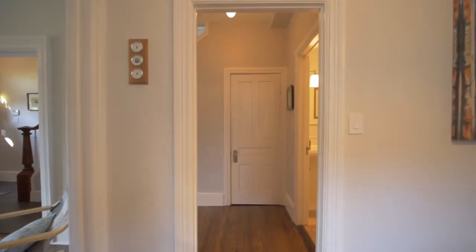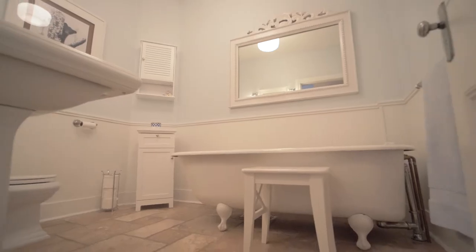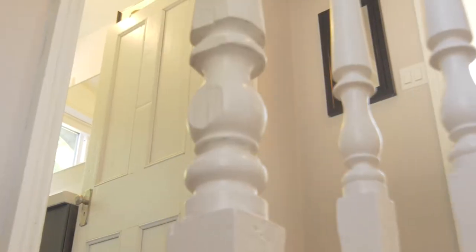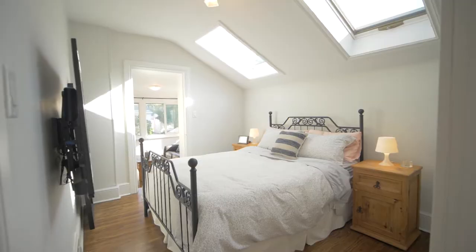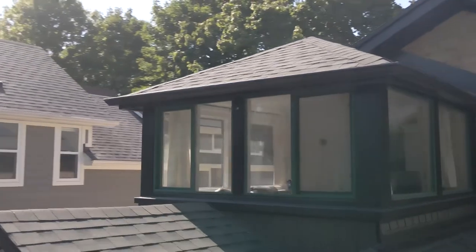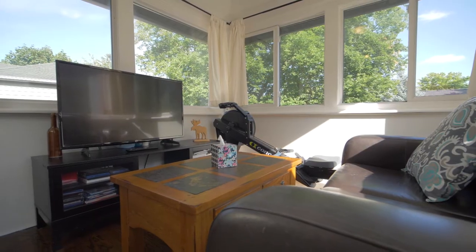Before we head upstairs, we walk by the main floor's three-piece bathroom. As we head upstairs, we'll find the master bedroom bathed in natural light from the skylights over the bed, and a wall of new windows in the cozy en-suite sitting room.